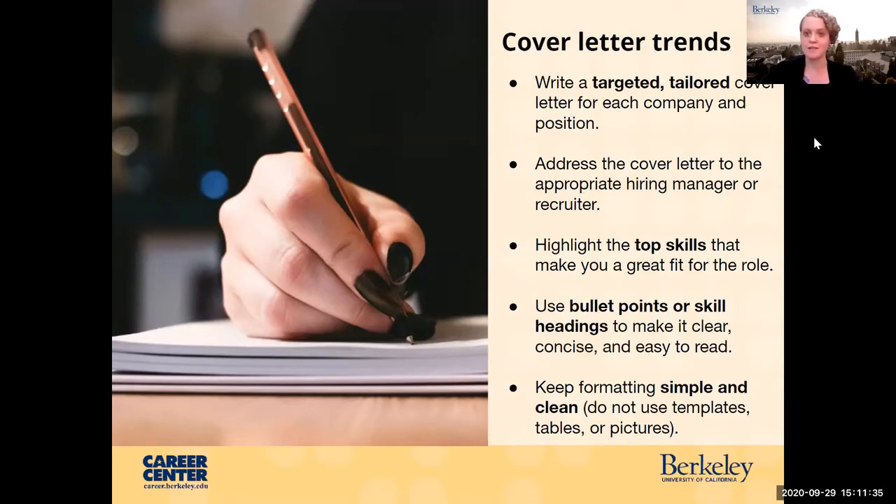You can even use bullet points or skill headings — this is becoming more common — just to make it really clear and concise in your cover letter about what skills you're going to bring. Generally you want to keep your formatting very simple and clean. Don't use any templates. Avoid things like tables, columns, pictures, or graphics, because when you upload your cover letter online, these things can throw off an applicant tracking system and it may not be able to read the cover letter correctly.